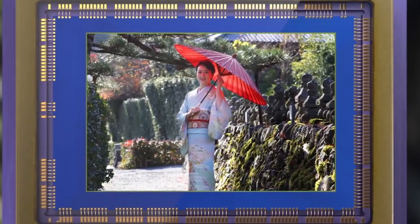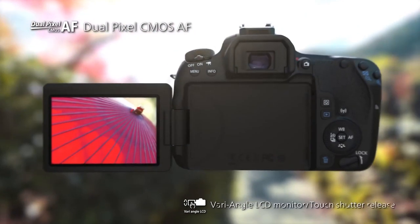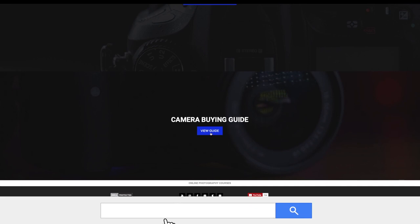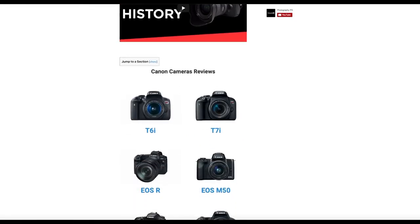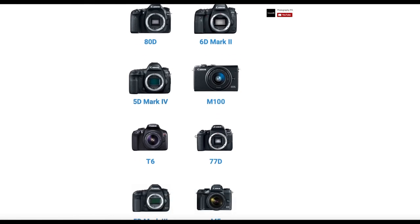So there you have it, my friends. There are the highlights in the overview of Canon's 77D. For more information on the 77D and other Canon cameras, check out our website, PhotographyPX.com, go to our camera reviews page, then to the Canon section, and there you will see a full detailed written review, as well as other reviews of cameras that may be of interest to you.